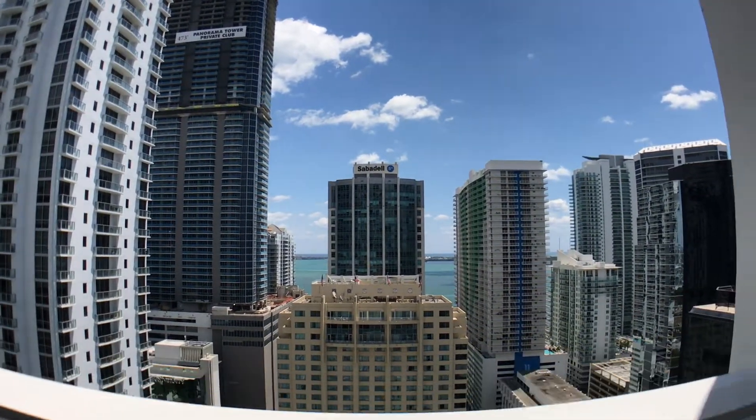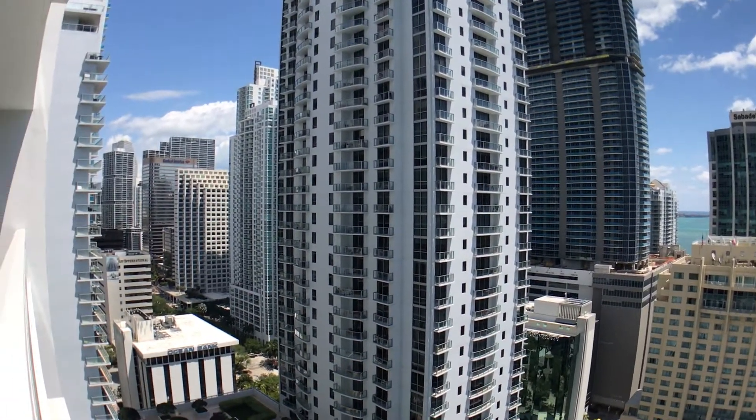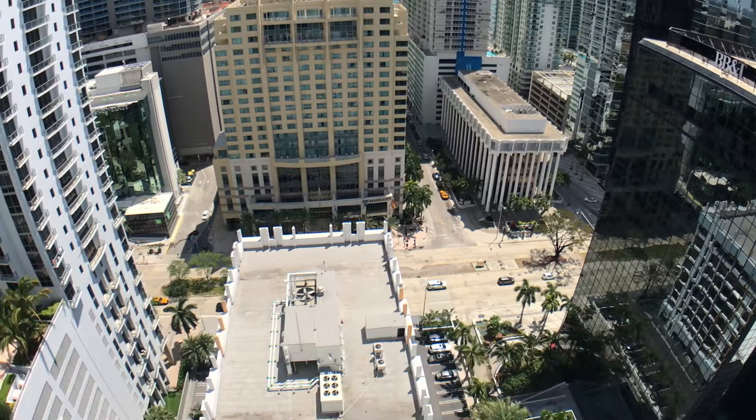Bringing you out to the balcony here — it's such a gorgeous day. This unit faces direct east, so you can see the water in the background, just so nice and blue. A little shot up just so you can see the skyline.